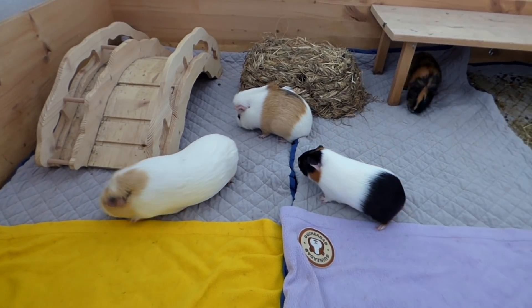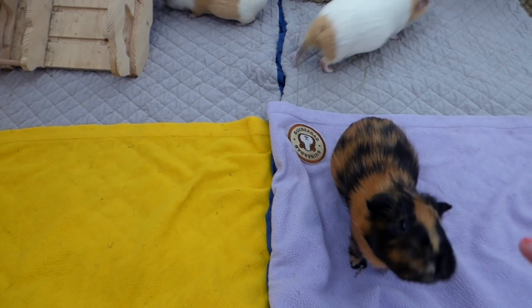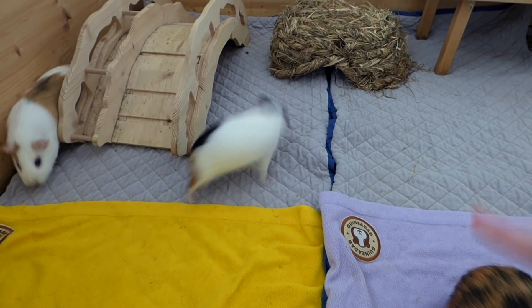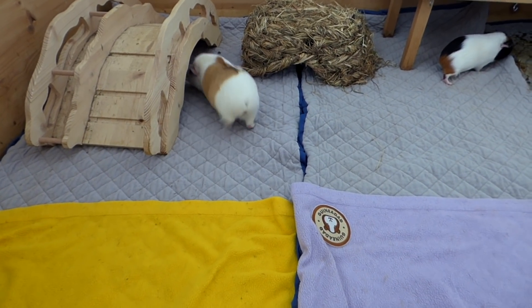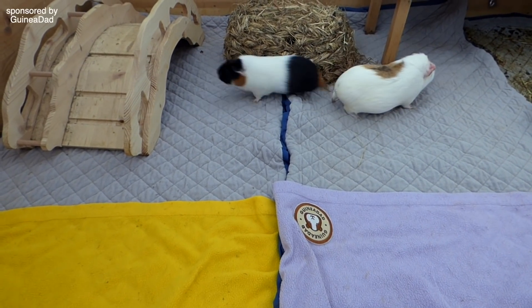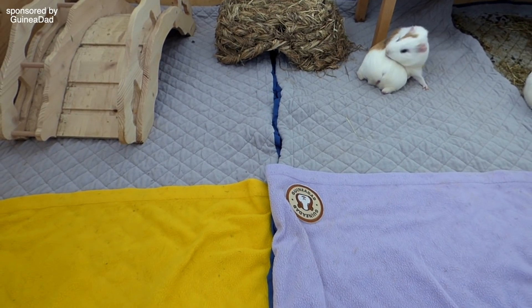Hey guys! I just cleaned out this part of the cage so the yellow and the purple fleece liner are fresh in the cage. There's Frida saying hi and I'm waiting to put these fleece liners in the washing machine so that you guys don't hear the washing machine in the background constantly. Nugget is popcorning — Nugget is so happy! The guinea pigs love the fresh fleece liner so much, they're so happy with them.